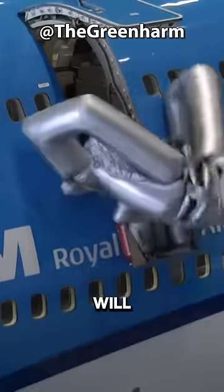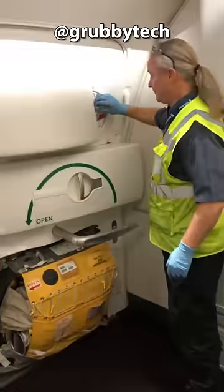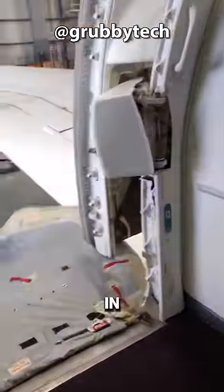Opening this emergency slide on the plane will cost US$30,000. Just pull the handle of the emergency door, and in a few seconds, the slide will automatically open and inflate rapidly, allowing passengers to evacuate quickly in case of an emergency.